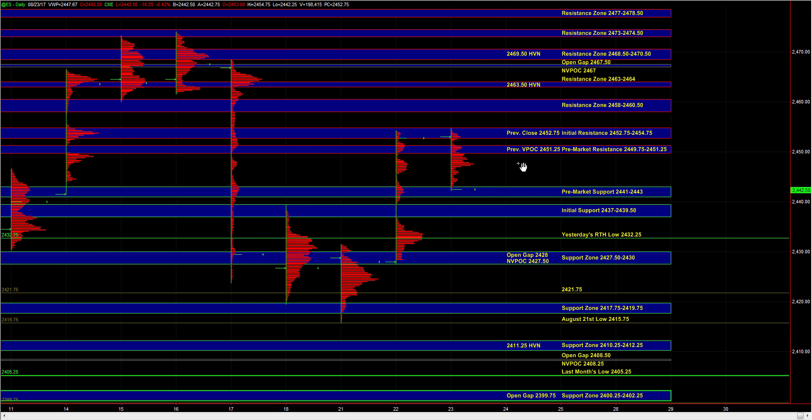Heading into today, our short-term bias continues to be neutral, which means we have to be flexible with our real-time intraday bias. How the market responds to the 37 to 39.5 zone is going to help us determine our real-time intraday bias.